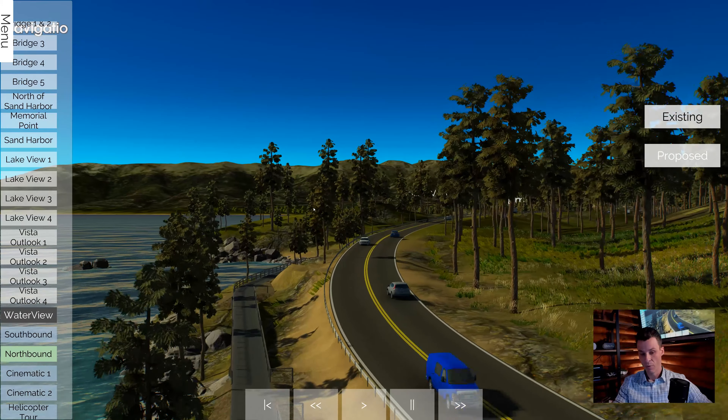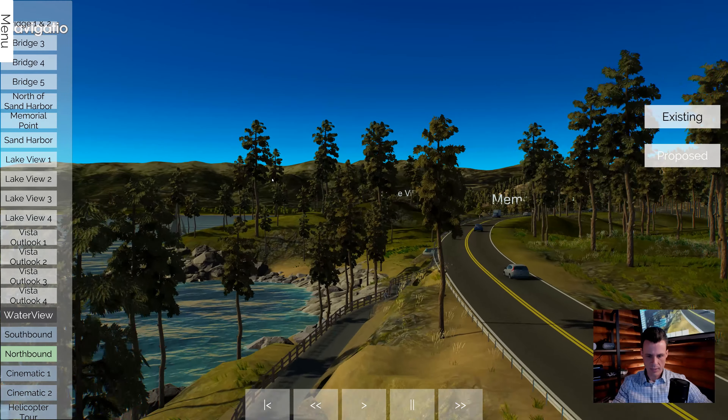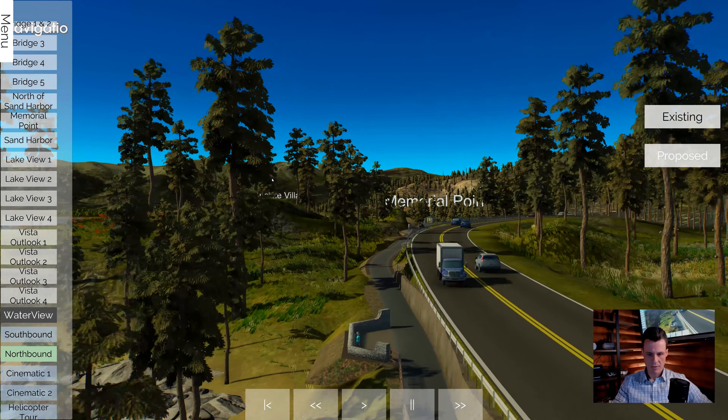We did it at several public meetings in Incline Village to kind of help the public understand what this was going to be. As I mentioned, it is existing today.